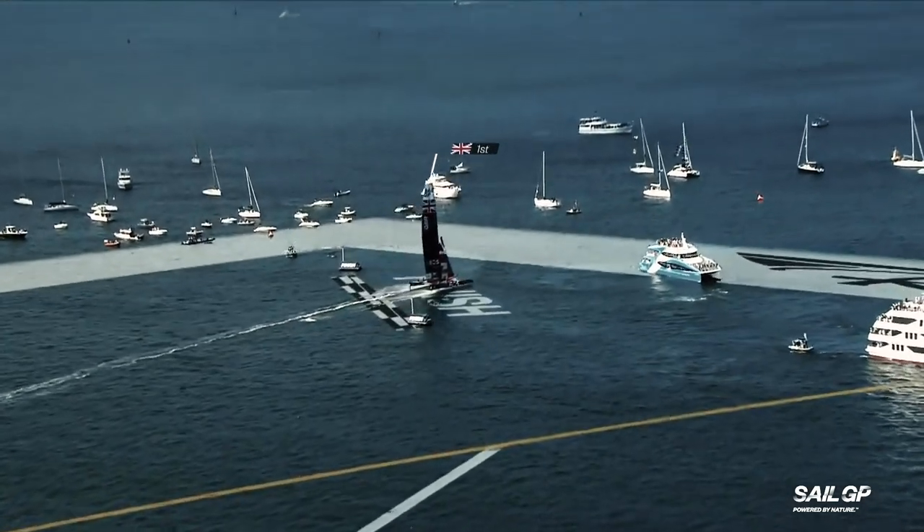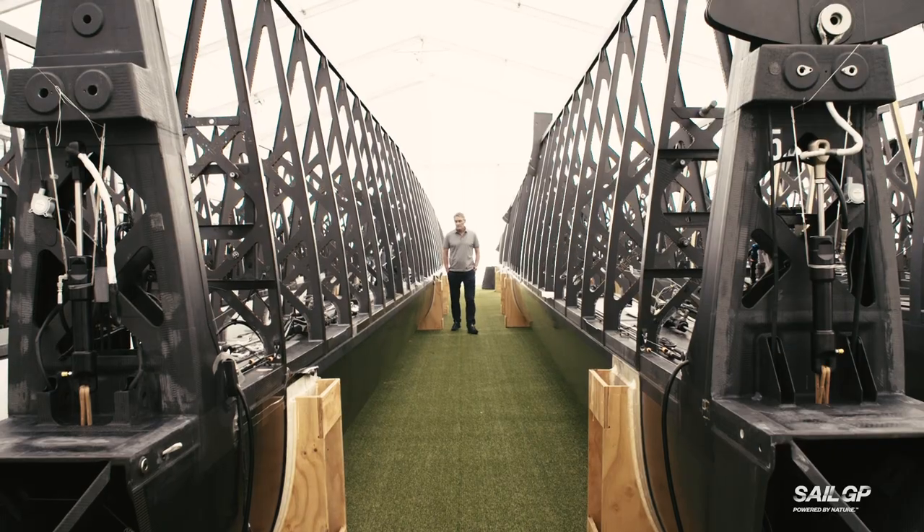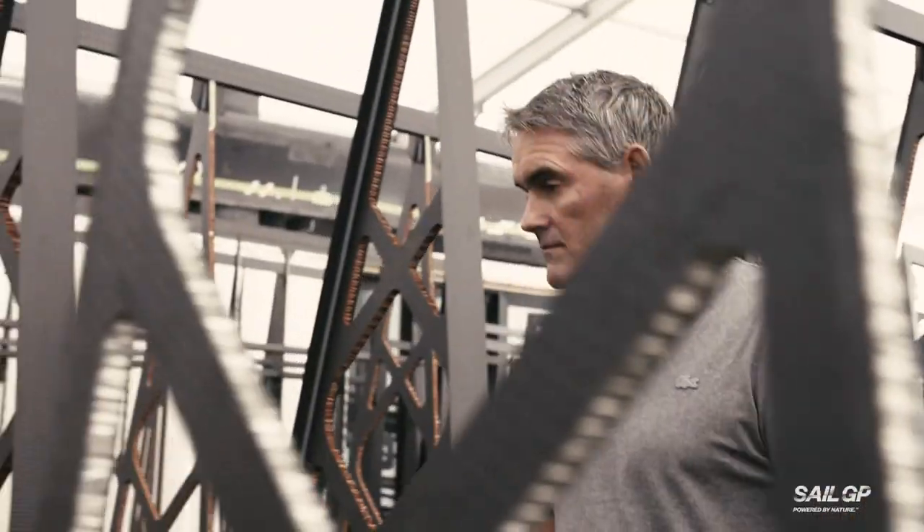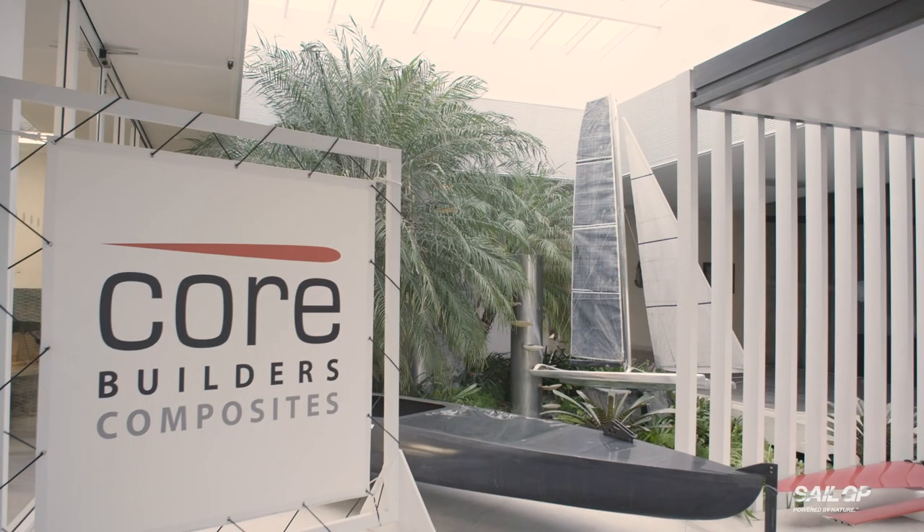We are looking to expand into some non-marine fields. The aerospace industry is one of those, where we can build very high spec customized components. We're under confidentiality restrictions for obvious reasons, but there is a lot of pretty cool stuff going on here at Cool Builders.